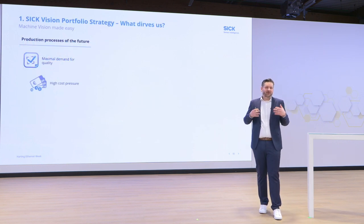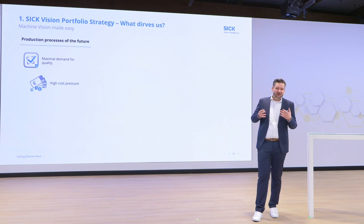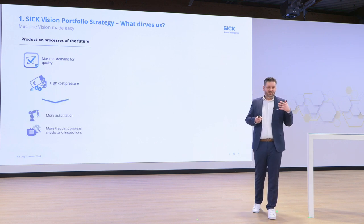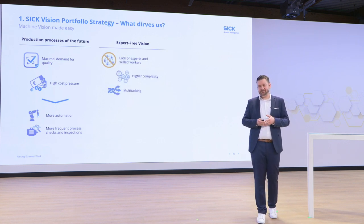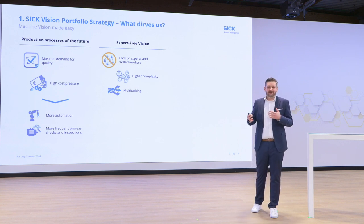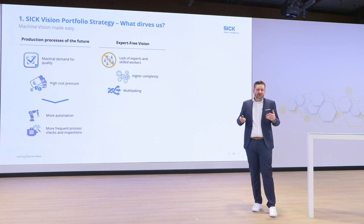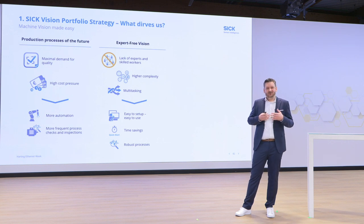Looking at our customers' perspective, what drives the markets? Our production processes will not be less demanding in the future. There is a high demand for quality combined with extreme cost pressure. We understand there is more room for automation to meet these demands, and even more frequent process checks and inspections, for example with vision systems. This trend is met with the mega trend of a lack of skilled workers — higher complexity, multitasking. So vision systems must be easy to use, easy to set up, and you need robust processes without a lot of fine-tuning.